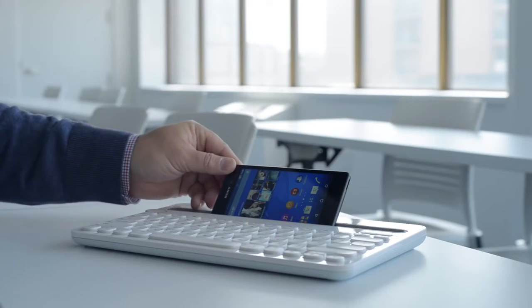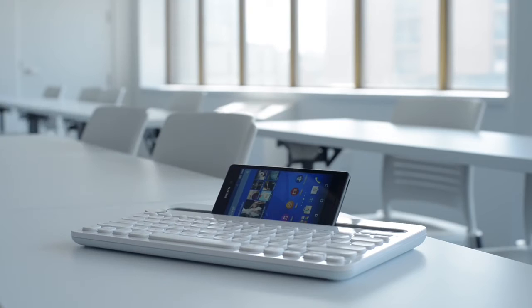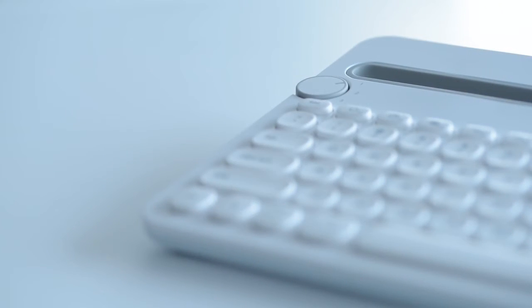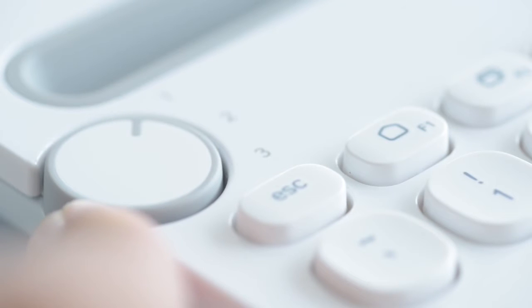Whether you're on an iPad or iPhone, Android or Windows device, this one portable keyboard can be used wirelessly with up to three different devices by switching the knob to the desired platform.